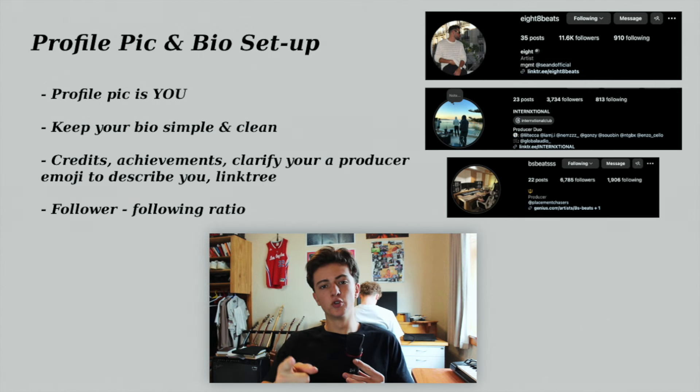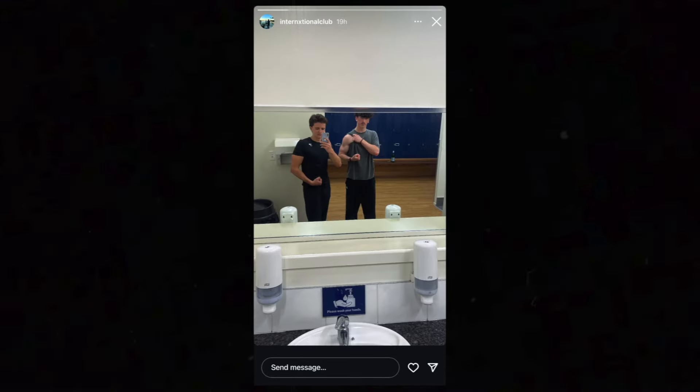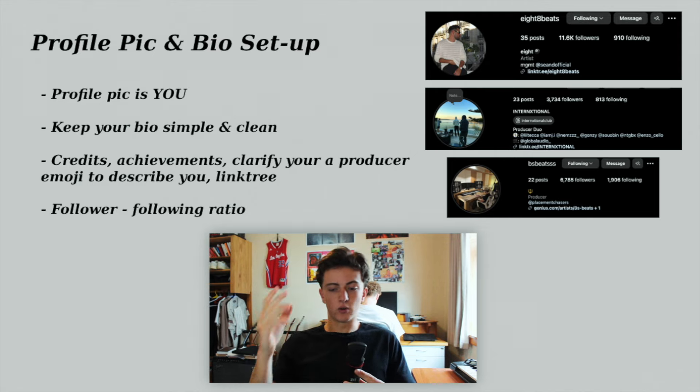Let's get into your actual Instagram page — the specifics. Starting with the profile picture, hugely important. When people are DMing you, that's what they see. When a story goes live, that's what they see. Whatever image you choose, people are going to associate it with you. We recommend a cool photo of you in a cool location with a great backdrop, a studio photo of you working that looks sick, or a close-up of your face so people can clearly see you. We always prefer these over logos as it's a more personal connection and people can actually see you in real life.